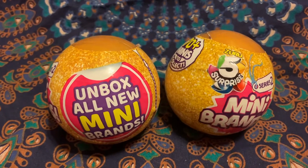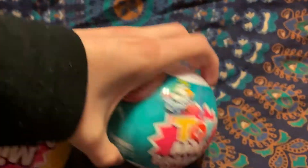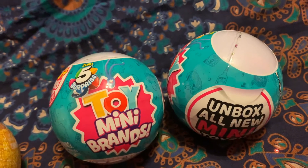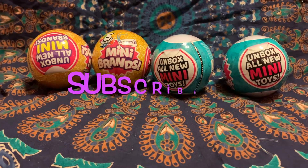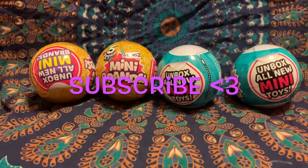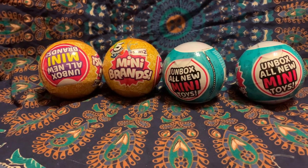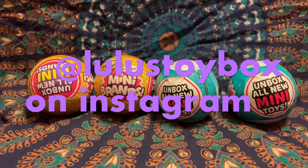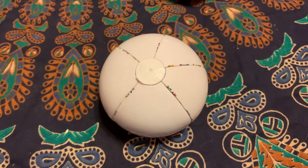This could go perfectly with our Candy Kids mini series. These are series two, but I also had to get some series one because I don't have any. These ones are Toy Mini Brands — we could get a Rubik's Cube, all kinds of stuff! Before I unbox these, be sure to hit that subscribe button so you can stay up to date when I post more videos, and go follow us on Lou's Toy Box on Instagram. Now let's open these — let's start with series one!